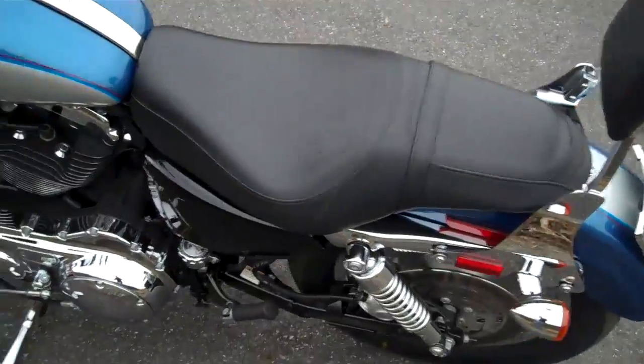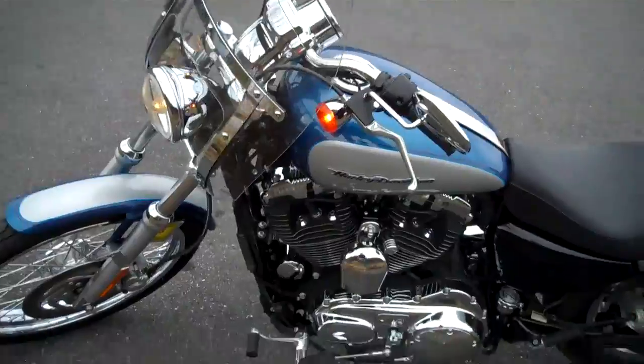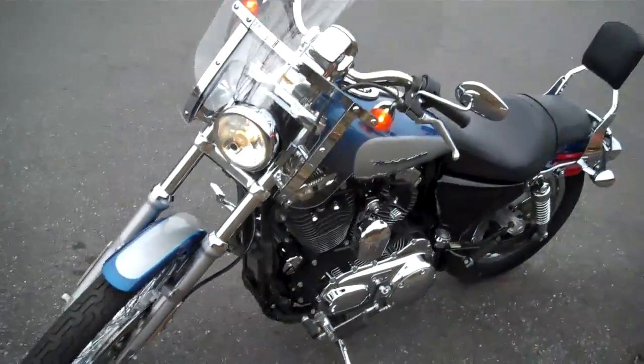Very nice bike, 5,800 miles on this, four controls, windshield, fully certified, ready to rock and roll.